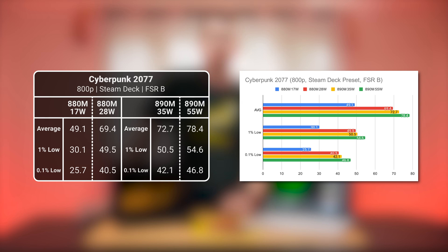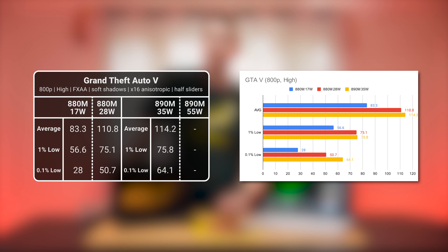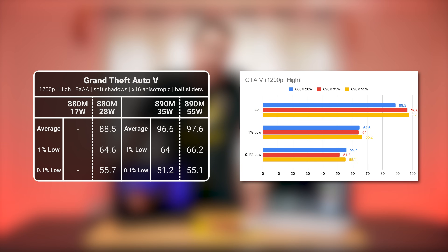There's only about a 10-15% difference between the 880M at 28 watts and the 890M at 55 watts, so it's clear which is more efficient and where the point of diminishing returns is. In GTA 5 at 800p, high settings, the AI9 365 with its 880M at just 17 watts crushes GTA 5 even at its lowest wattage. The gap between the 880M and 890M is narrow here, and cranking up to 1200p reveals the 890M is only about 10% better even at 55 watts — again showing diminishing returns.